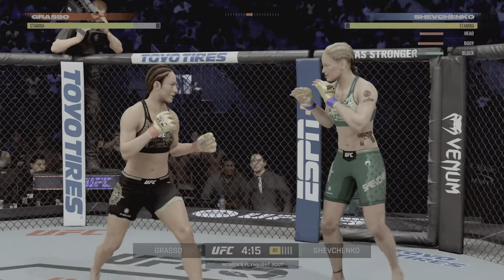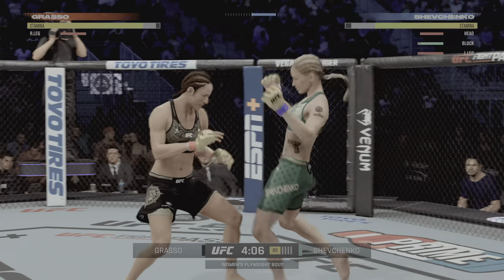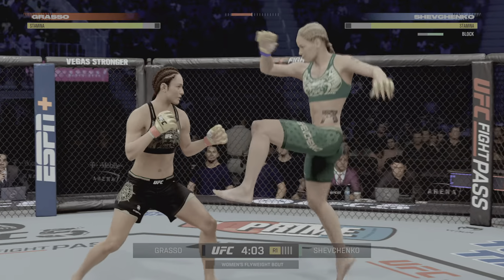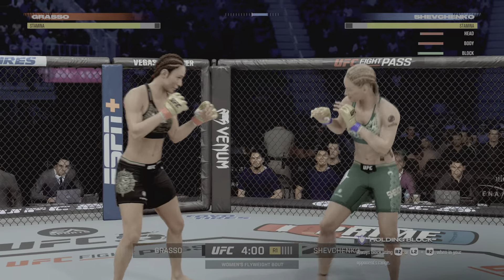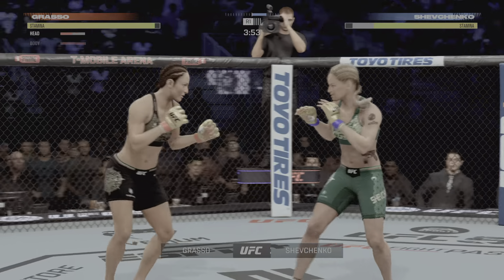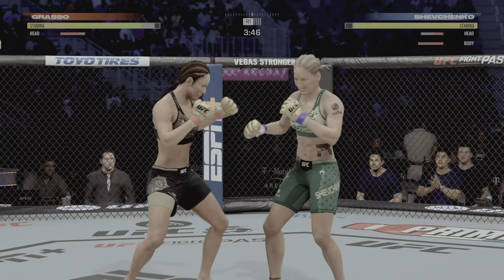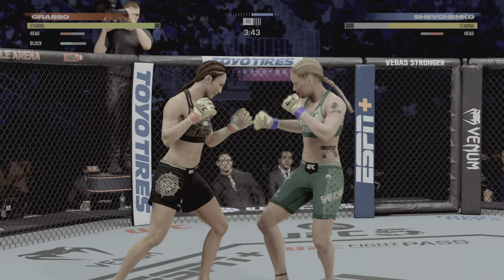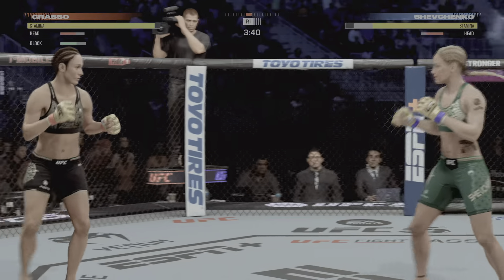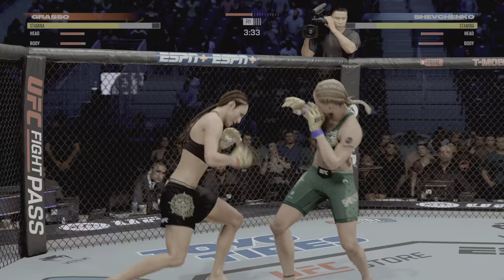Grasso circling now towards the left. Straight punch — that is useful. Trying the flying knee there — keep those hands high. Kick to the head — that'll rearrange some brain cells a little bit. That's what she's feeling right now after getting kicked in the head. Just misses with a left hook.